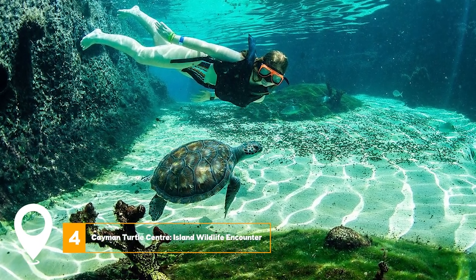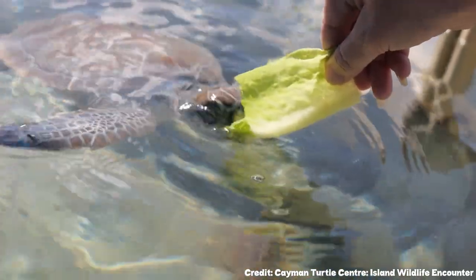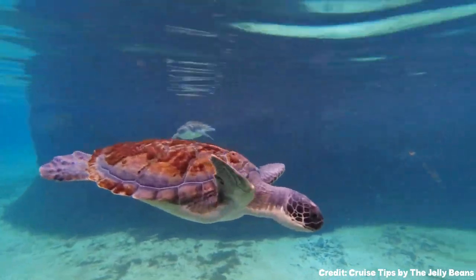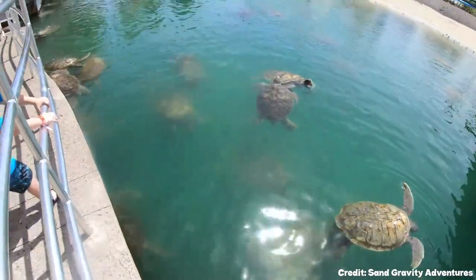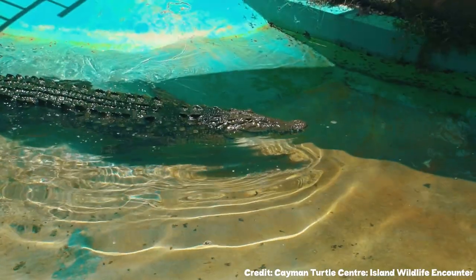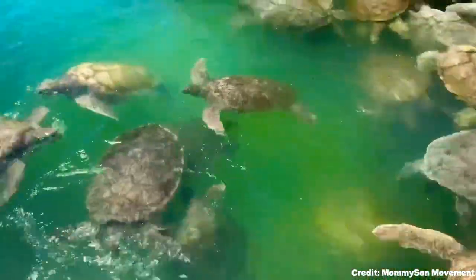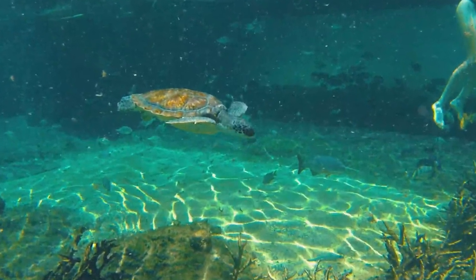At number four, we have Cayman Turtle Center: Island Wildlife Encounter. Cayman Turtle Center is the largest land-based attraction on the Cayman Islands. The center has seven unique exhibits and animal attractions, including Turtle Touch Tanks, Smiley's Saltwater Lagoon featuring an American saltwater crocodile, and Predator Reef. They also have the Caribbean Free Flight Aviary, Turtle Lagoon, a Butterfly Garden, and Breaker's Lagoon.